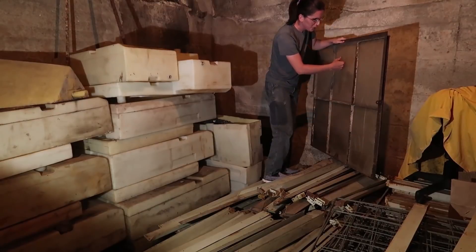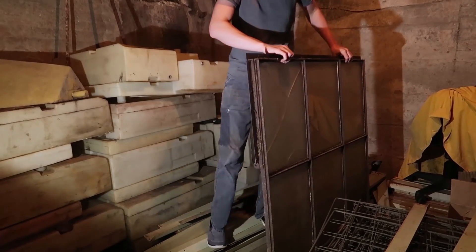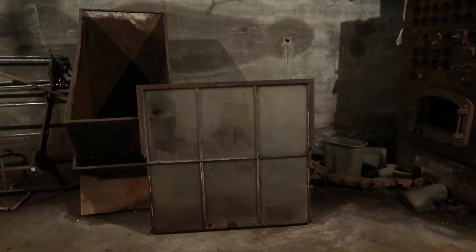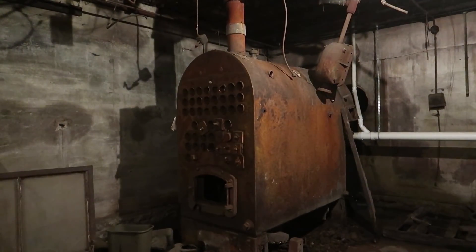I guess I could always replace the glass. You think that boiler is from the 1940s or 1930s? It's pretty old — the building is quite old.